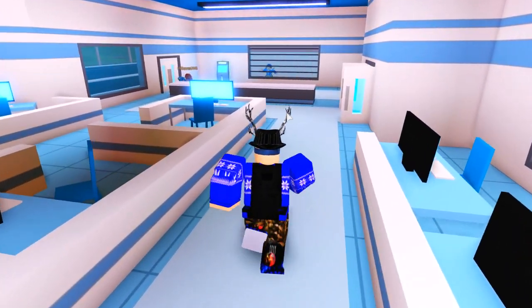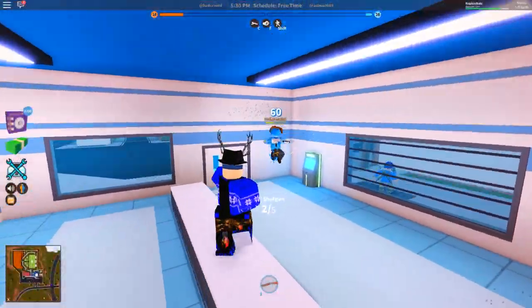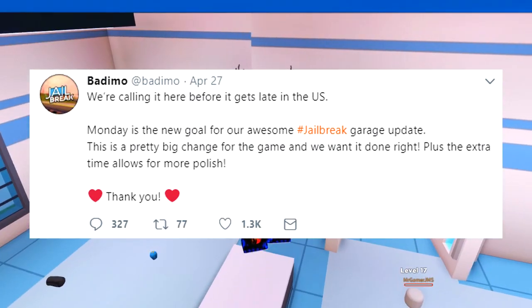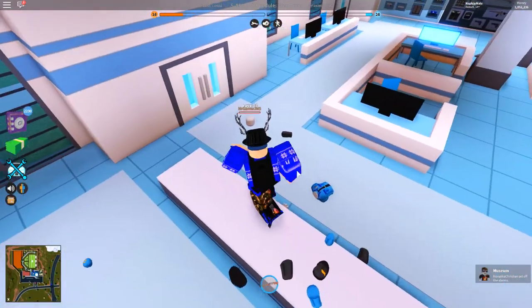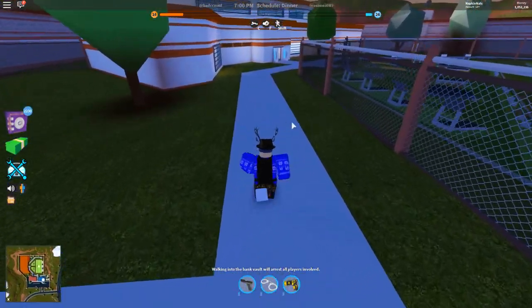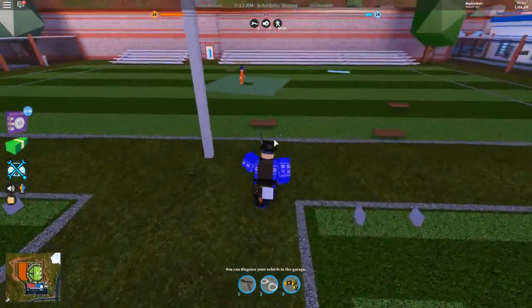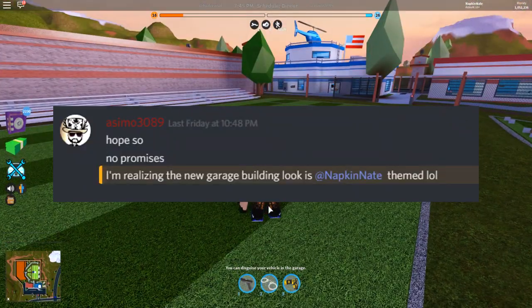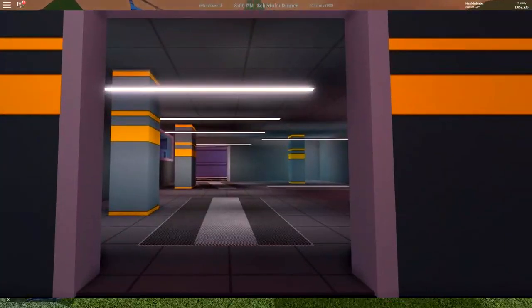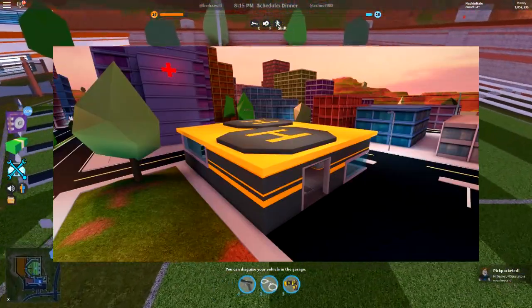Hey what's up guys, Nate here back with another Roblox Jailbreak video. So today we're going to be checking out the brand new vehicle customization update that is going to be coming to Jailbreak either tonight or tomorrow. As I just killed this fake police officer, we are going to be getting a brand new garage system. Awesome literally said in the Discord that the new garage building look is Napkin Nate themed.